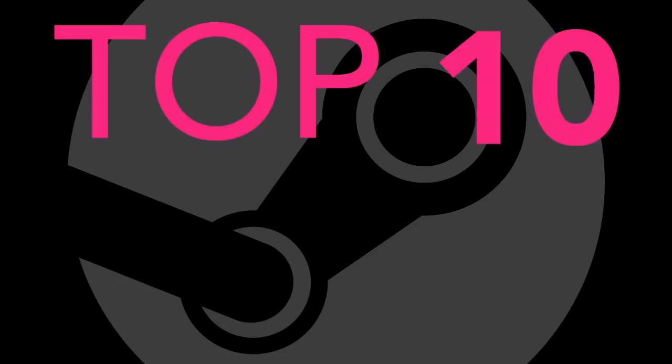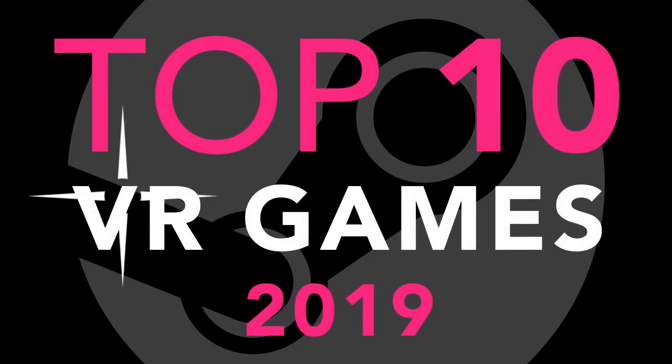2019 was an amazing year for VR hardware, but there were some pretty great games to come out too. So here's my picks for the Top 10 Best Steam VR Games of 2019.